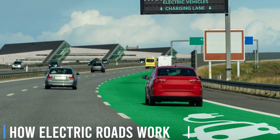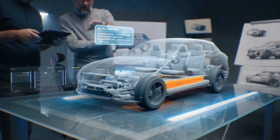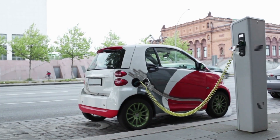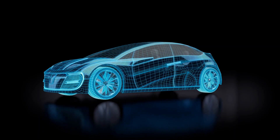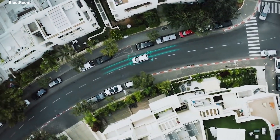How electric roads work. Electric roads are designed to provide a continuous charging solution for electric vehicles as they drive, eliminating the need for frequent stops at charging stations. There are two primary technologies used for electric roads: inductive and conductive.